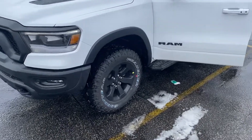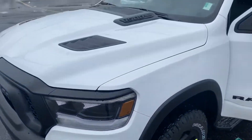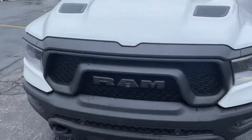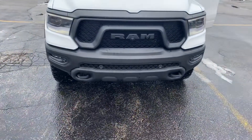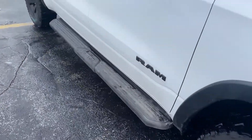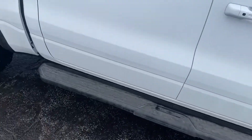Obviously you get the big beefier tires, the blacked out rims, the sports performance hood. We get a different front end, tow hooks. We have the side steps here, and the black Ram badging comes with that night edition package.